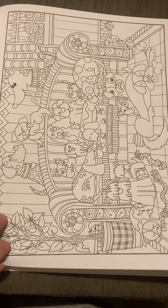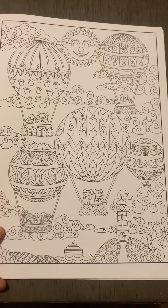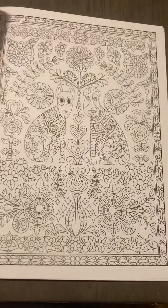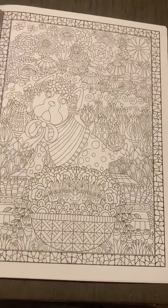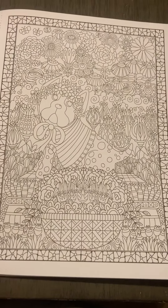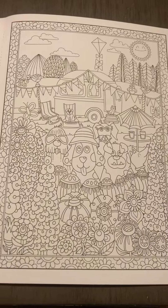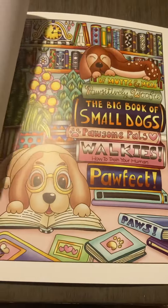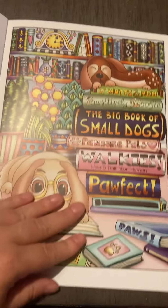That's adorable. Oh, how cute — look at all the puppies. That is a lot of stuff on one page, but it's cute though. There's that one that we saw with all the books.